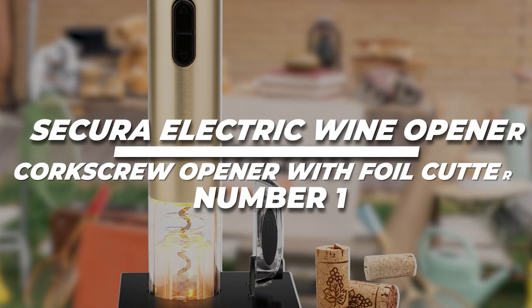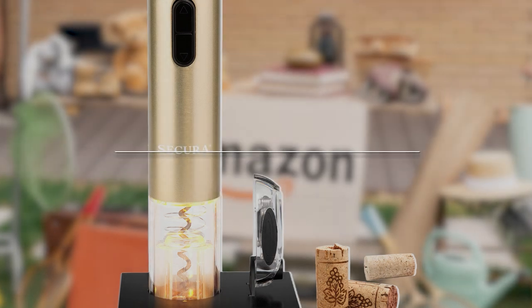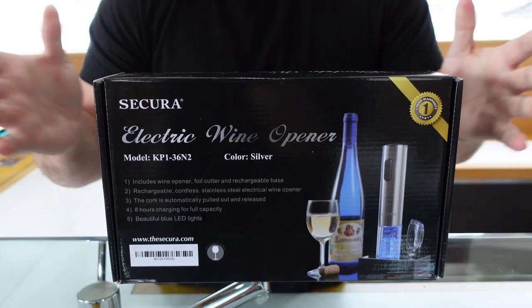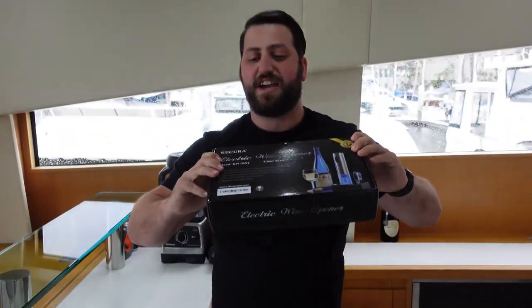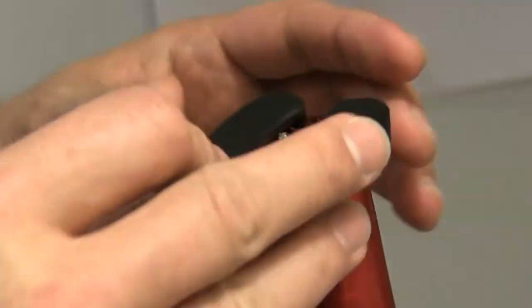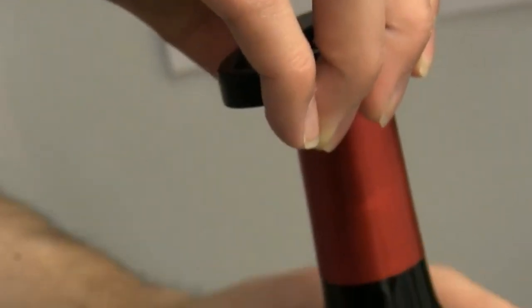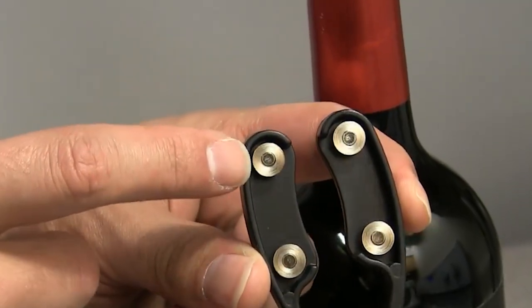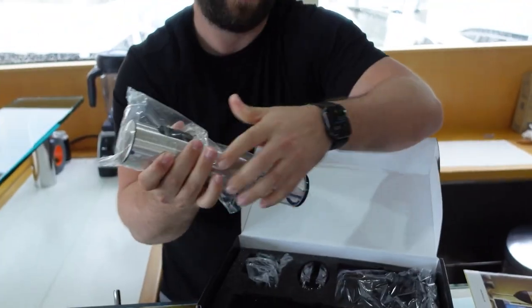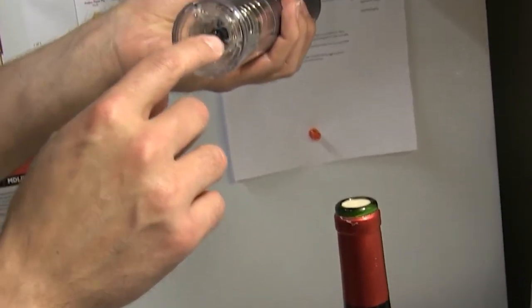1. Secura Electric Wine Opener and Corkscrew Opener with Foil Cutter, Rechargeable and Easy to Use. Are you tired of struggling with corkscrews? The Secura Electric Wine Opener is here to help. It makes opening wine bottles super easy — just press a button and the cork comes out effortlessly. You can pour and serve wine without any hassle. The best thing is that this electric wine opener can open up to 30 bottles before needing to be recharged.